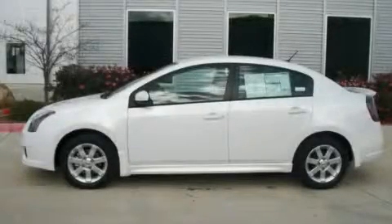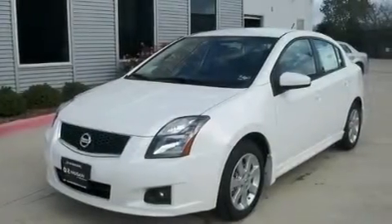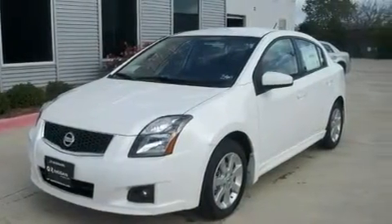This is a brand new 2011 Nissan Sentra. It features a 2.0 liter 4-cylinder engine and an automatic transmission.